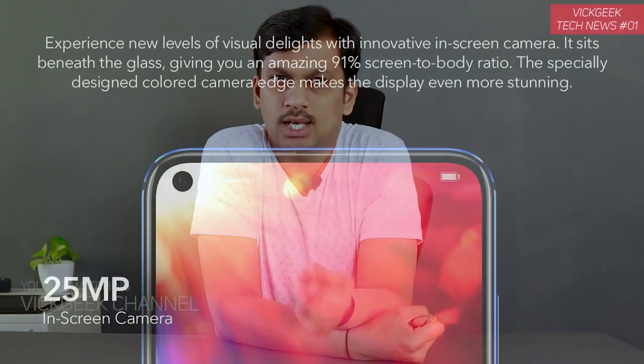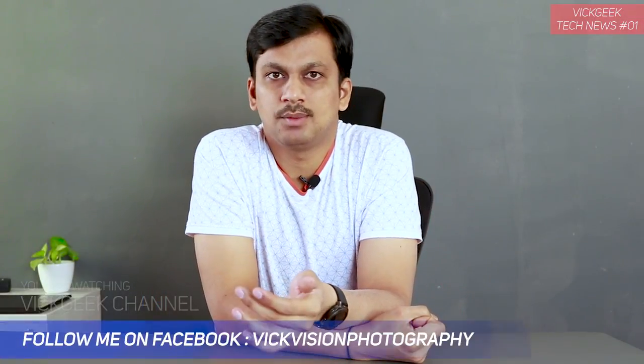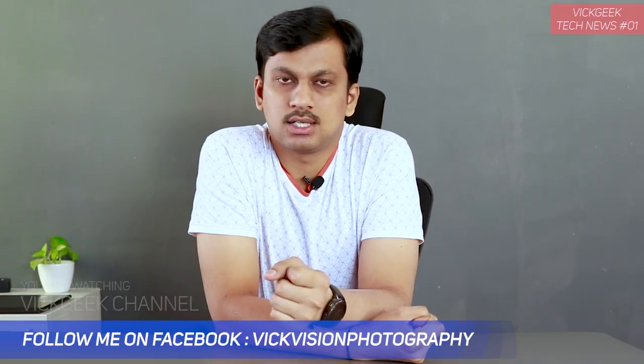For the front selfie snapper, it's 25 megapixels, again with a pinhole camera — just a small cutout for the camera lens — and the rest of the sensor is behind the display. That's how devices are implementing it in 2019. Samsung has already done that and several other devices are doing it too, so that's the kind of innovation we get to see.